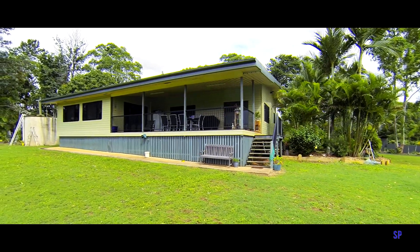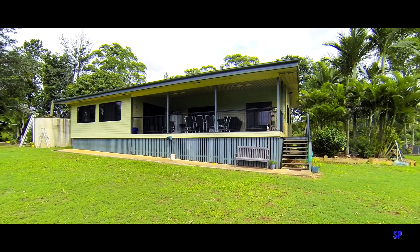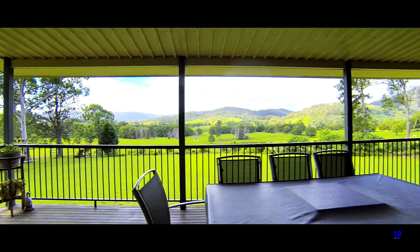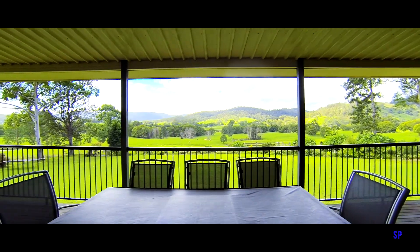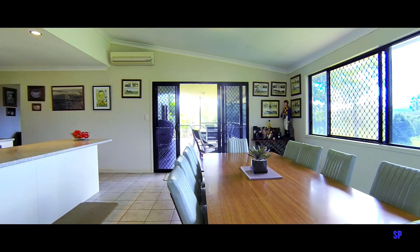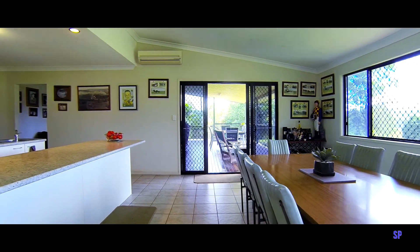Set in established grounds, the front covered deck offers an extensive view over the productive Mary River Valley through to Mapleton Forest. Inside the home you share the same view as you enter a casual living area that adjoins a great kitchen.